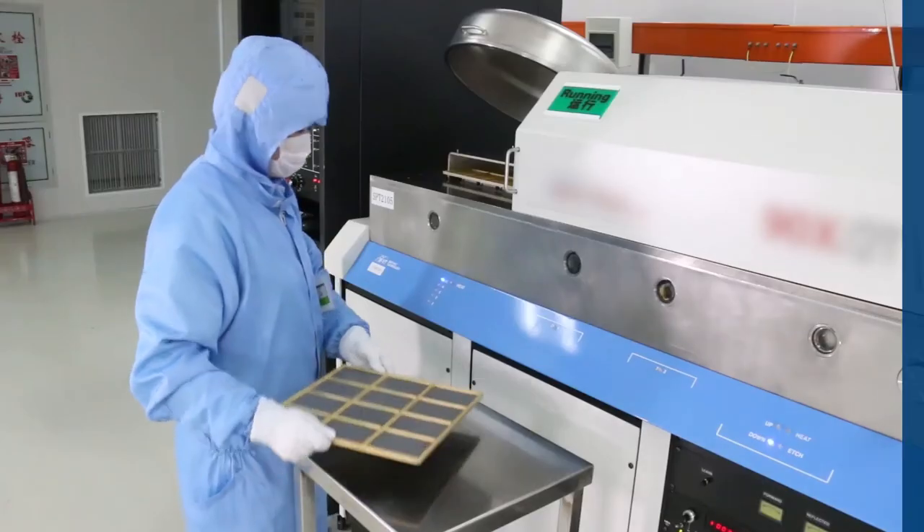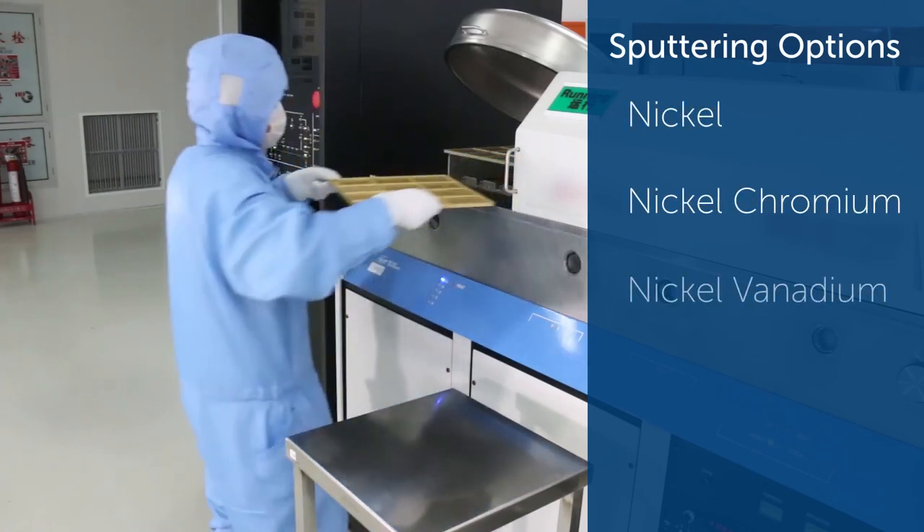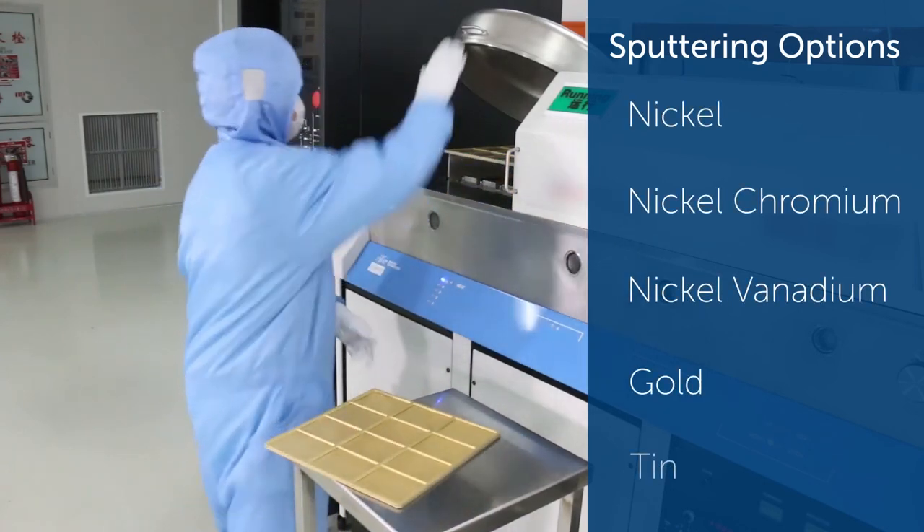For parts that require sputtering, CTS T-Engine facility offers nickel, nickel chromium, nickel vanadium, gold, and tin sputtered metal options.